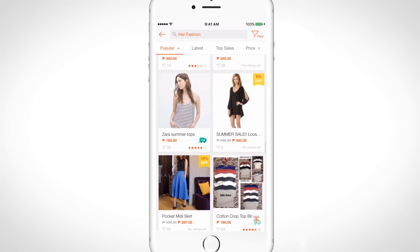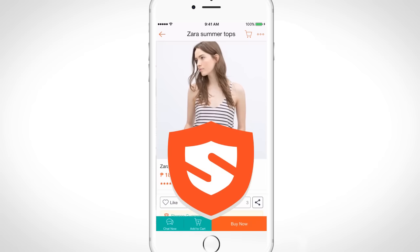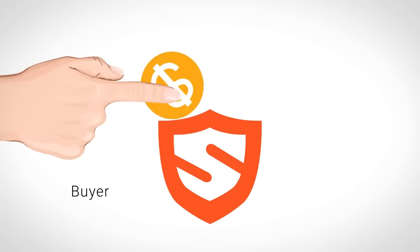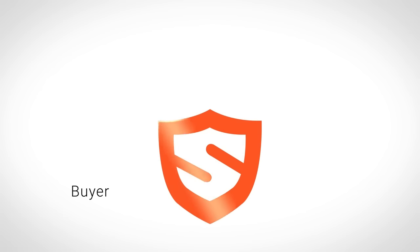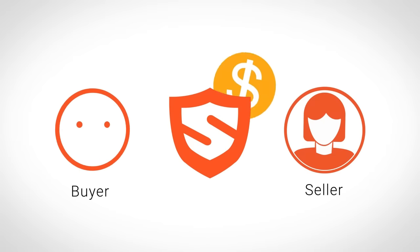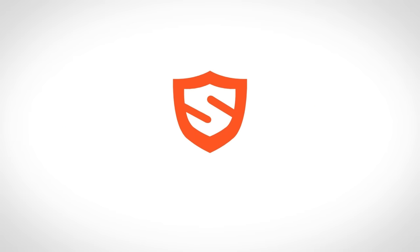Enjoy safe in-app payments with Shopee Guarantee, designed to protect both sellers and buyers. After placing your order and making a payment, Shopee will hold the amount securely first and inform the seller to ship your order. Payment will then be released to the seller once you receive and accept the order.